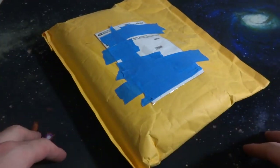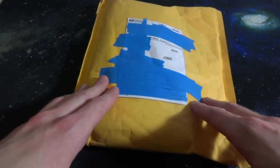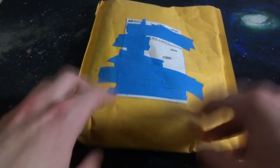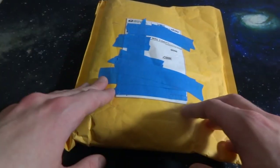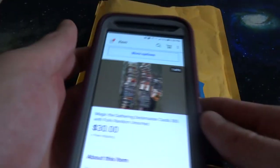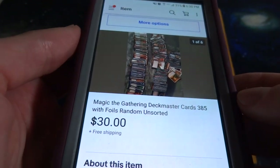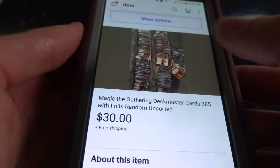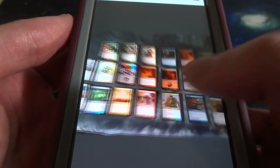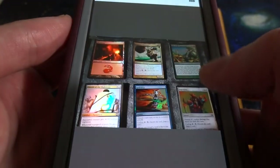Alright, hope everyone's doing wonderful today. Today I'm opening up and checking out another small little collection of Magic the Gathering cards that I purchased off of eBay. This one cost me $30, and that included shipping and handling. This is the auction lot right here - I sent them an offer of $30, they were asking like $50, but they accepted. It just looked like a whole bunch of cards and a nice little assortment of random foil cards they pulled to the side, and I thought it would be worth checking out with you all.